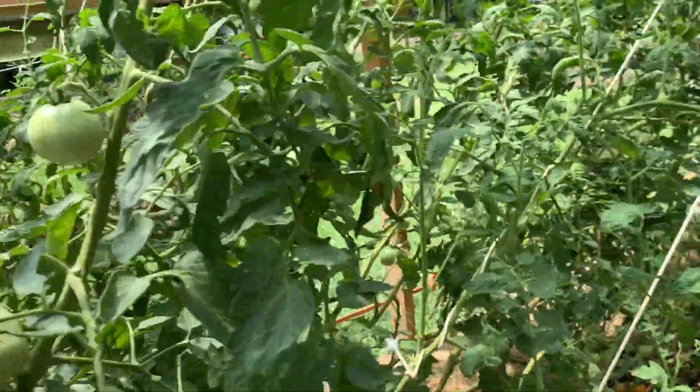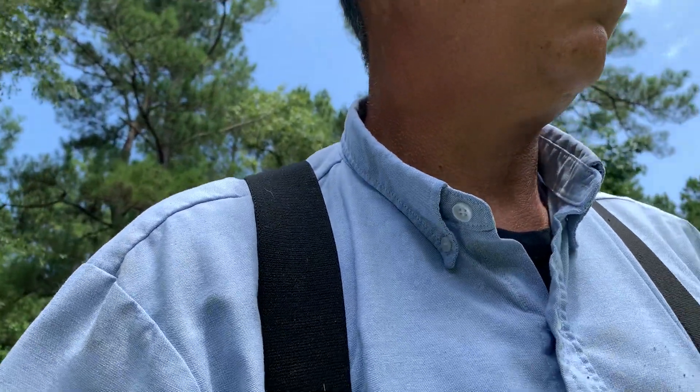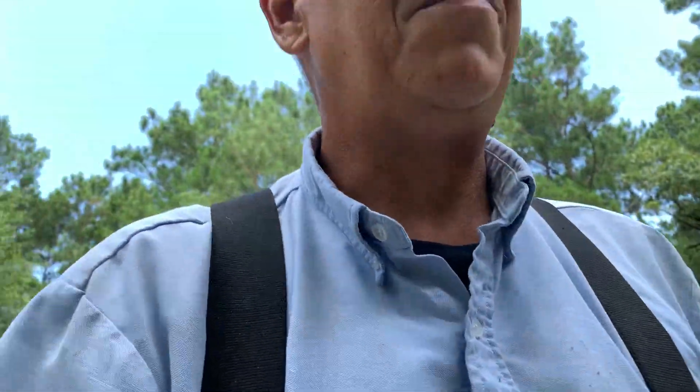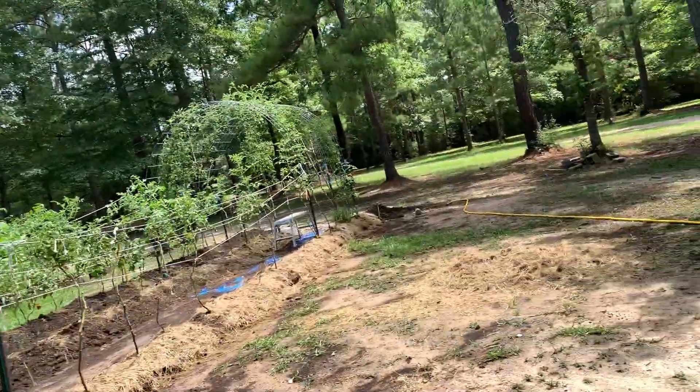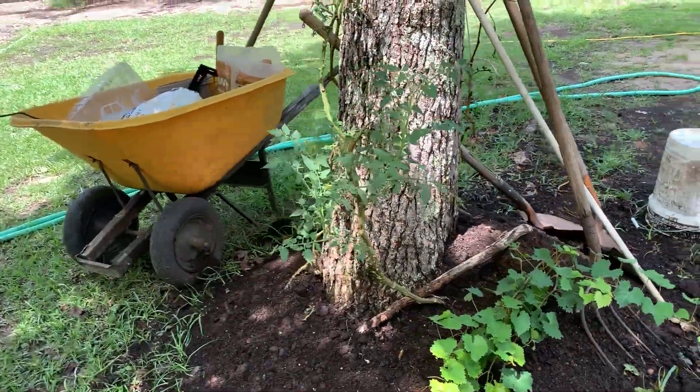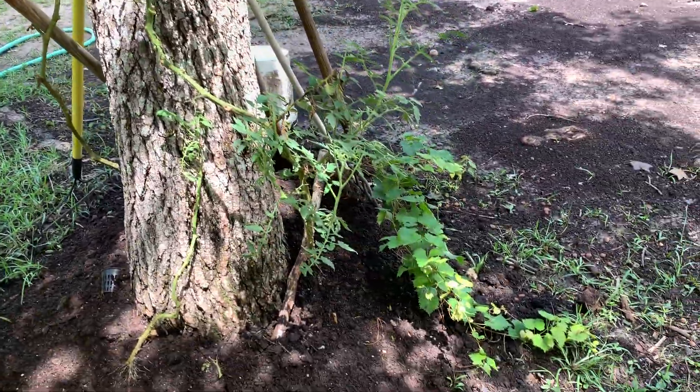I made a decision to do away with the hydroponics completely because they were just getting burnt up — we had several hot days in a row. So what I did was take the planters, converted them, filled them with mushroom compost, and took the plants that were in planters and set them up. I've had some doing okay and some that didn't.